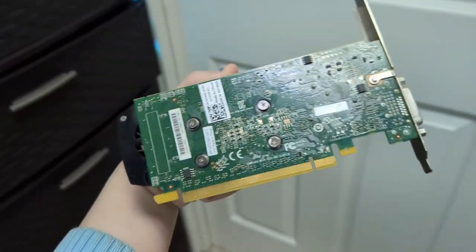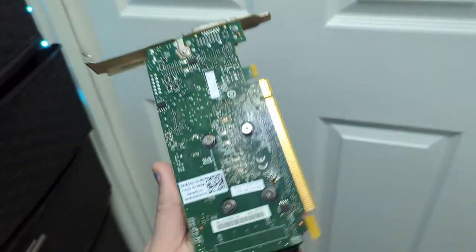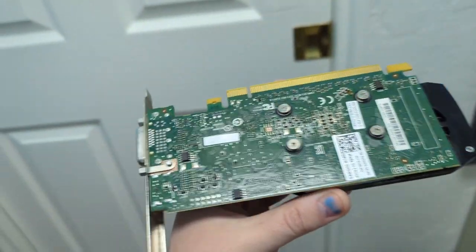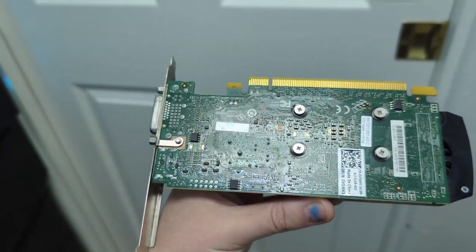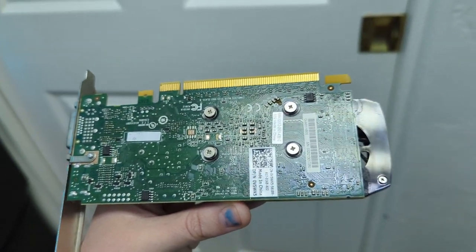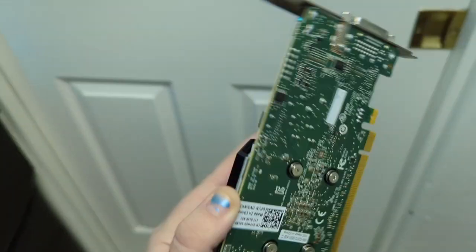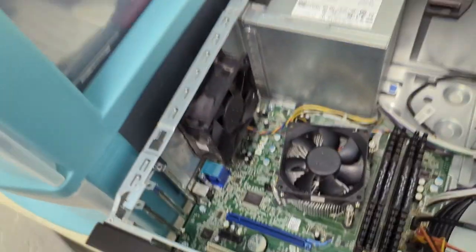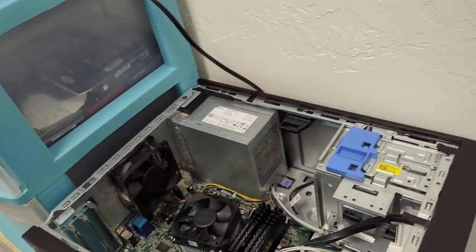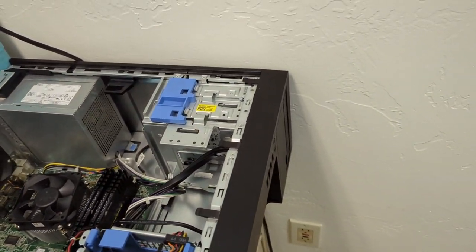I did clean the GPU using alcohol electronics cleaner and a brush — most of the gunk is off, though there might be a little that wouldn't come off. The pins had stuff on them, which makes me think it got into the PCIe slots. So I'm not entirely sure if this GPU or the system will work. This is the video of me testing the system.